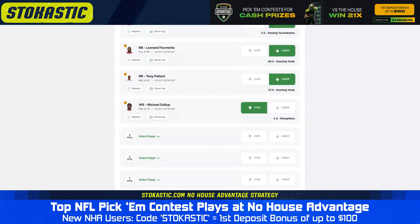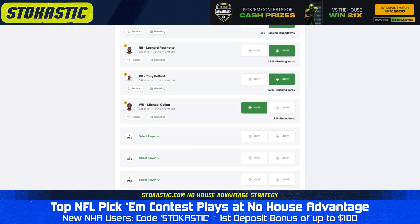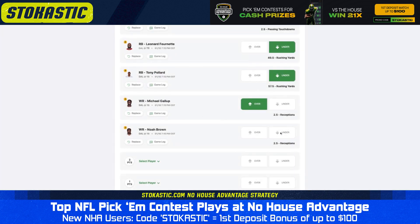Remember, you can use promo code STOCHASTIC if you have not yet signed up for No House Advantage — sign up now for a deposit match bonus up to $100. I took the over on Michael Gallup's 2.5 receptions, and I'm going to take the under on Noah Brown, who has the exact same prop at 2.5 receptions. Brown's route participation has taken a dip recently, running 76% of routes or fewer each of the past three games. He has been targeted 12 times over that span, but he's hauled in just one pass in each of those games — just not making the catches. So I'm taking the under on 2.5 receptions for Noah Brown.